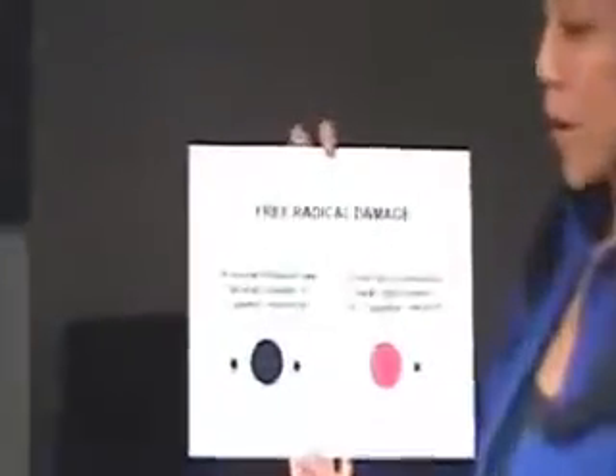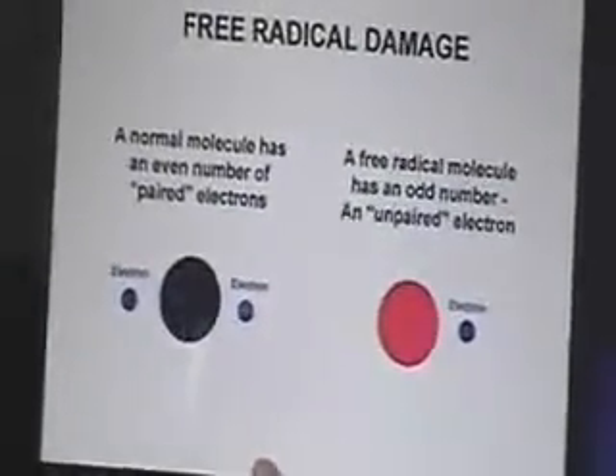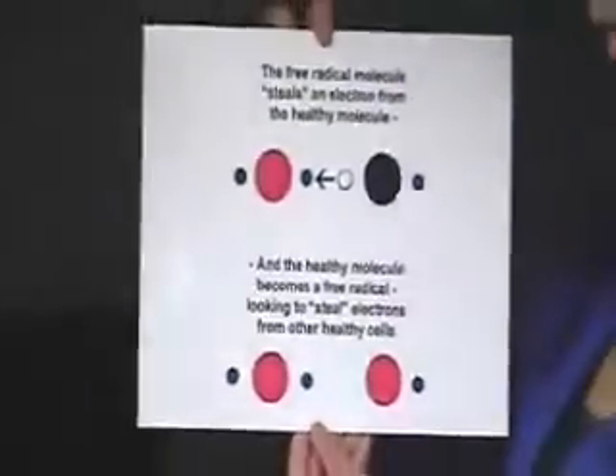Why do we age? Our skin and bodies age because free radical molecules attack our healthy cells and steal an ion — we call it oxidation. A normal molecule has an even number of paired electrons. A free radical molecule has an odd number, an unpaired electron. The free radical molecule steals an electron from the healthy molecule, and when this happens, the healthy molecule becomes a free radical, looking to steal electrons from other healthy cells. And this starts a chain reaction.